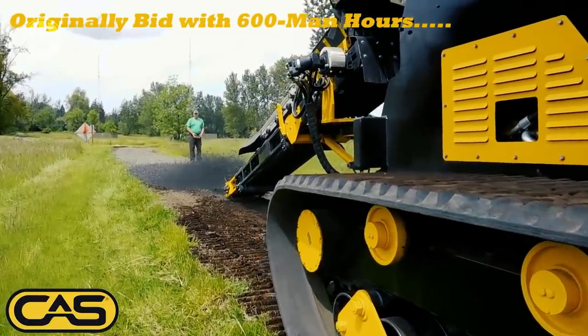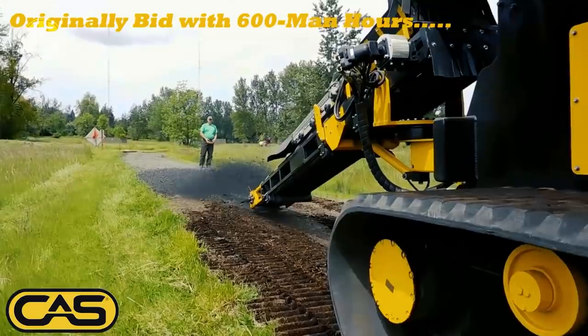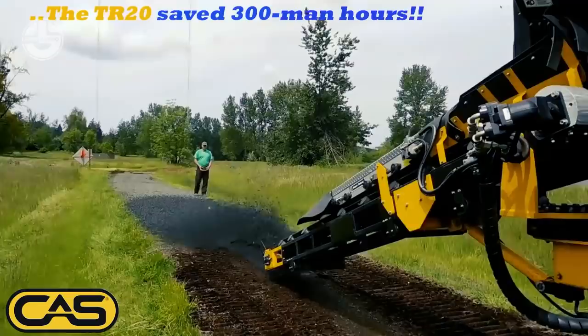Its hopper delivers 9 cubic yards per minute, even with low ground pressure, making it an ideal option for working in areas with sensitive vegetation, such as wetlands.